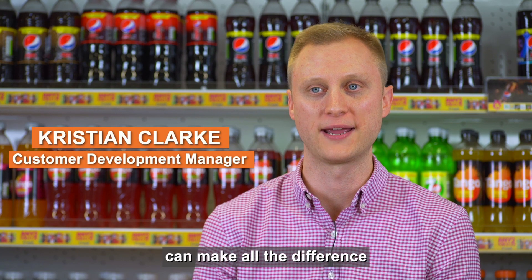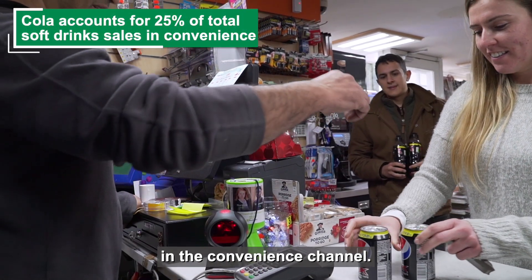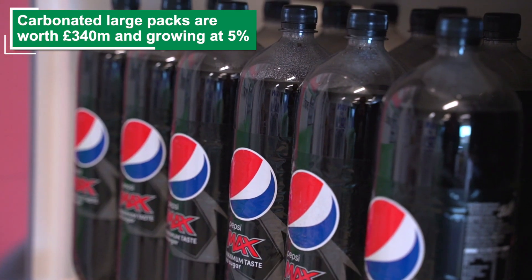Getting your core range right can make all the difference when growing your soft drink sales. Cola represents a quarter of total sales in the convenience channel. Carbonates are key, but it's important to think about pack sizes as part of the right mix.